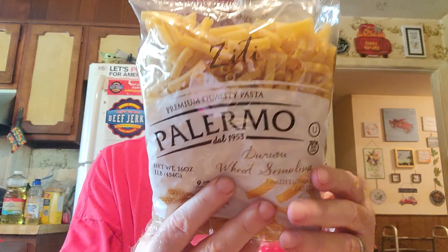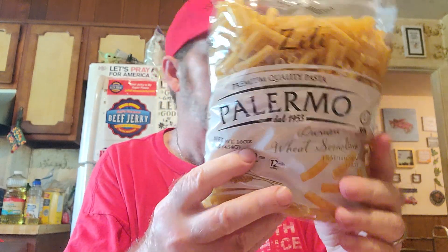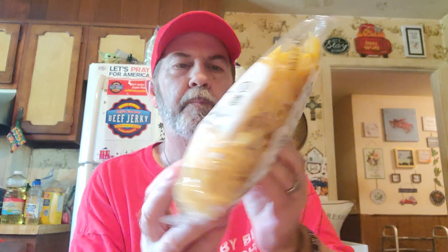I got ziti — Palermo premium quality pasta ziti — for a dollar. We had a lot of elbow macaroni but not many varieties, so I also grabbed pan pasta and rotini to stock up on different shapes.